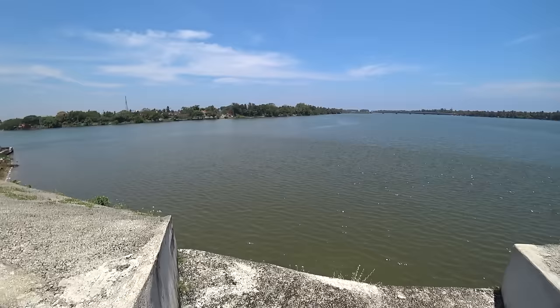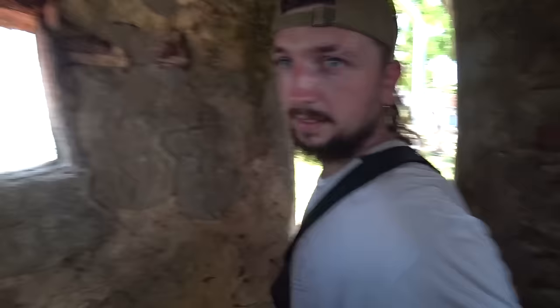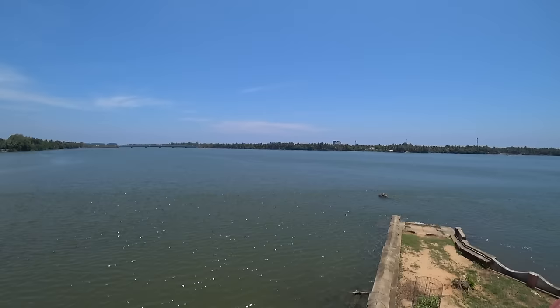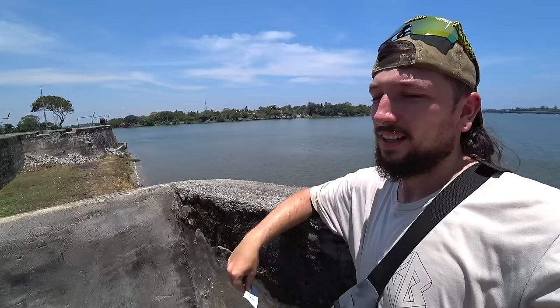We can see the towers on the walls. Let's have a look inside - it's a narrow one. There's your view. That's enough history for one day - let's head off.